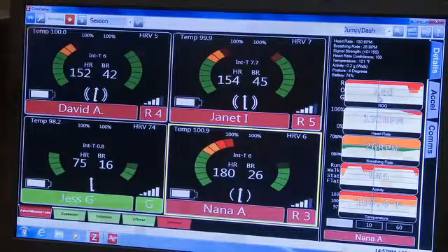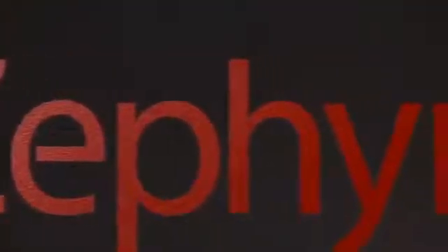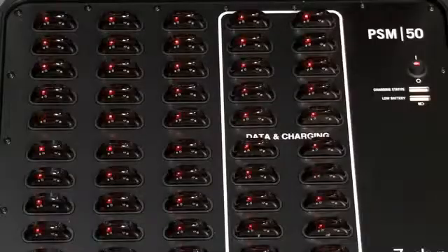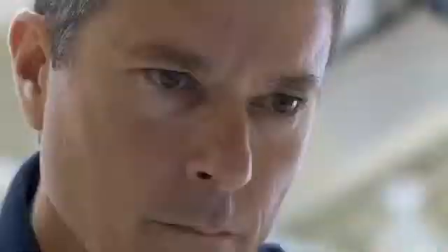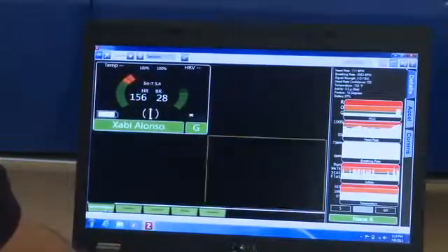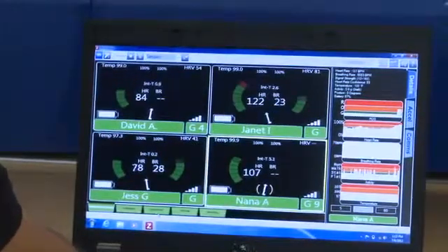This is a data readout from Zephyr Technologies' PSM Training Echo, the industry-leading monitoring solution. It measures a wide array of physiological activity on up to 50 athletes simultaneously, at distances of up to 1,000 feet. The system streams all of that data live to a computer or tablet and records it for later review.